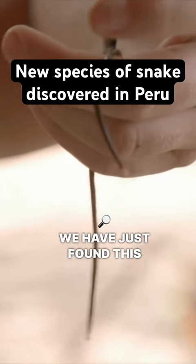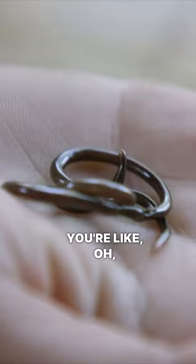We have just found this incredible little creature. If you look at it, you're like, oh, that's just an earthworm. Well, this is not an earthworm. This is a very unique snake.